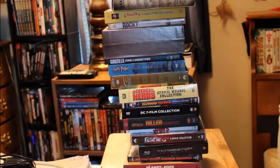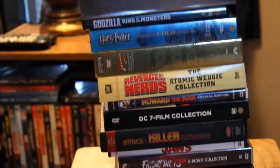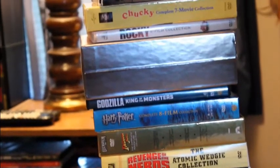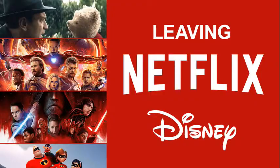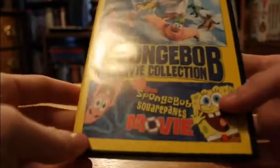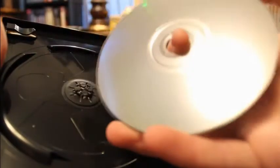DVDs and Blu-ray discs — one of the best ways to view your movies and TV shows if you don't have access to the internet. You can take them with you and watch them wherever you want, whenever you want, and it won't be taken down off of Netflix. Sure, they may have some flaws — you need to be extremely careful not to damage or scratch the bottom of the discs to avoid skipping in the DVD.